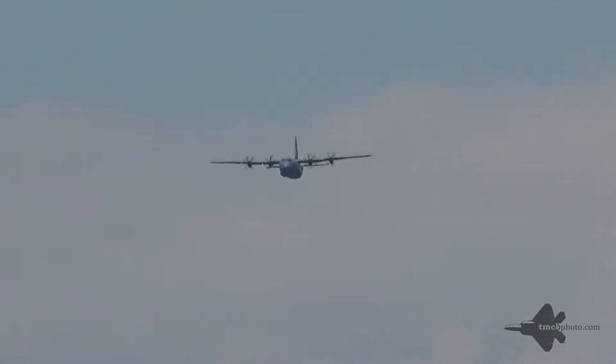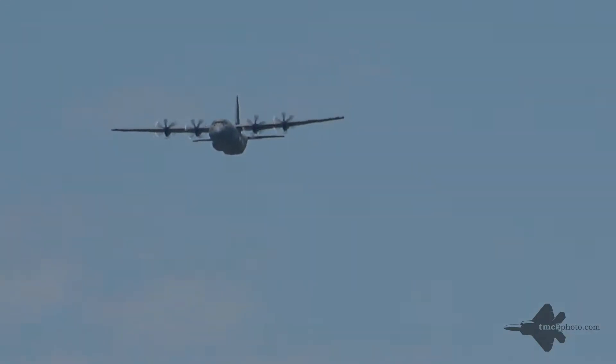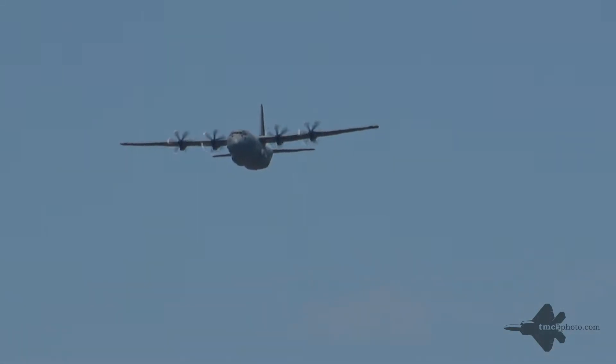While the C-130J looks almost identical to the older Hercules, internally the J model is essentially a completely new airplane. It flies faster, higher, and farther, and can carry far heavier loads while burning less fuel.